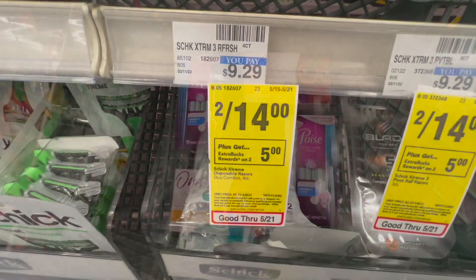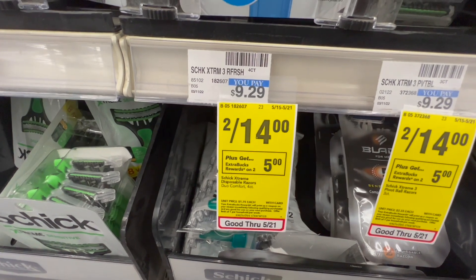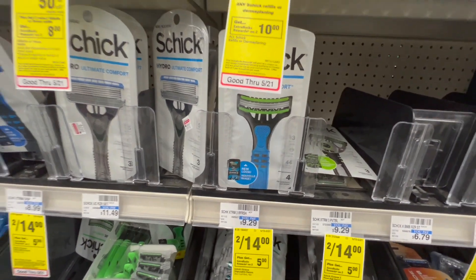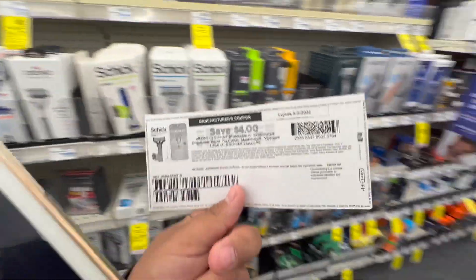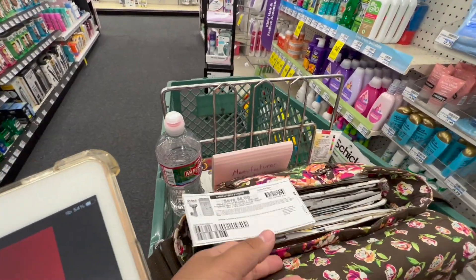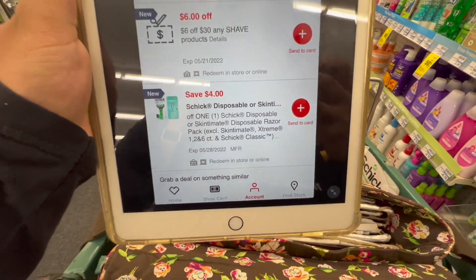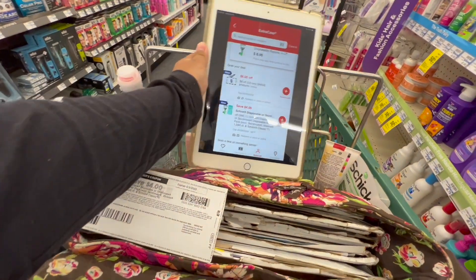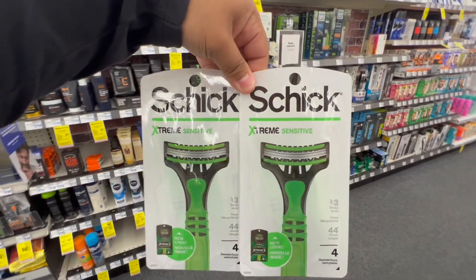Next I'm going to buy two Schick disposable razors on sale, two for $14, and get a $5 Extra Buck. I'm going to use a $4 off one manufacturing coupon from Coupons.com — the paper one is expired but we did get new ones — and I'll also use a $4 off one digital coupon. That leaves my final at $6 at the register, and I'll get the $5 Extra Buck back, making my final cost just $1, or 50 cents each.